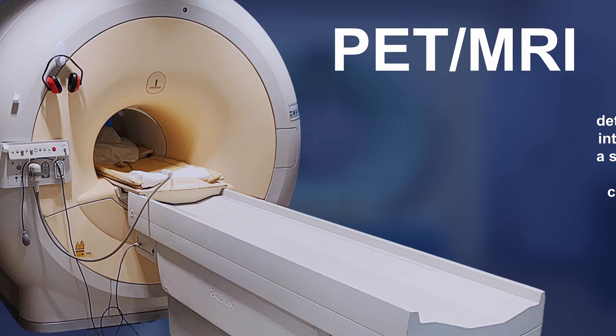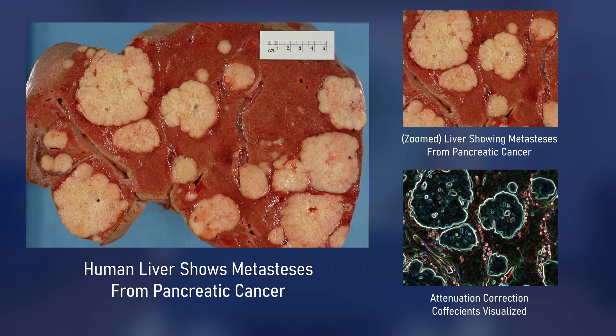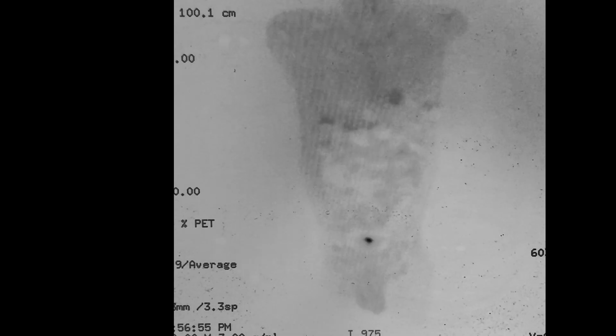PET scanners can also be paired with MRI, but this pairing doesn't have the added advantage of directly measuring tissue electron density. Instead, PET-MR estimates attenuation coefficients for each tissue type. Without CT's attenuation correction, PET scans would be blurrier and less accurate. That's why in modern medicine, PET scanners never work alone — PET tells you what's happening, and CT tells you exactly where it's happening.